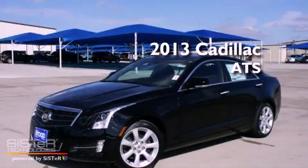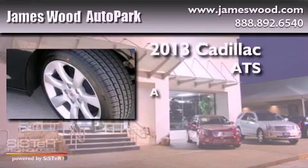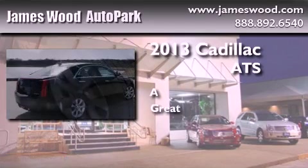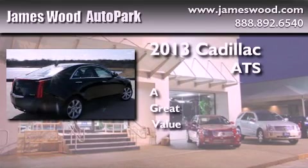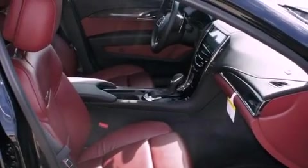This is a brand new 2013 Cadillac ATS. Its top features include a navigation system,